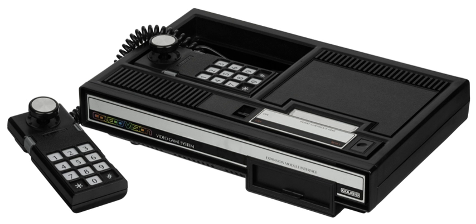In Europe the console was released in July 1983, nearly one year after the North American release. Sales quickly passed 1 million in early 1983, before the video game crash of 1983.